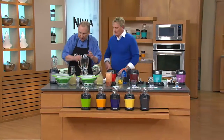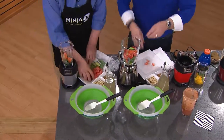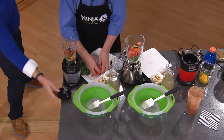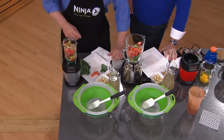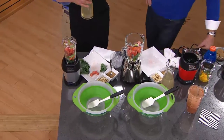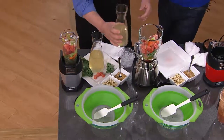Rick, you're going to load the regular blender with the same things I'm putting in the Nutri-Ninja. We'll add kale, watermelon, grapes, tomatoes, carrots, celery, strawberries for great antioxidants, beets, and more watermelon. We can use frozen or add ice — let's add a little ice because the Nutri-Ninja loves ice. You can do this without adding water at all, but if you want electrolytes and hydration, add a little coconut water. Rick adds the same amount to the blender.